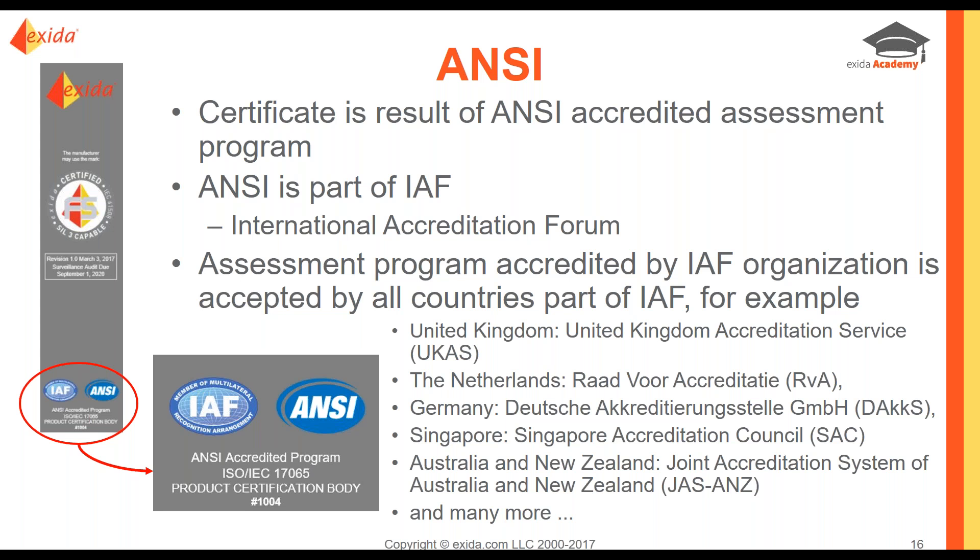No matter who you are looking at a cert from, always make sure the certificate is marked with either ANSI, IAF, or in the UK, UKAS — any one of those logos along with the certification body number. Ours is 1004, our certification body number from ANSI. If we are doing an assessment that follows the ANSI accredited assessment program, our number and their logo will be on our certificate. That's a very important thing to always look for.